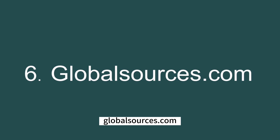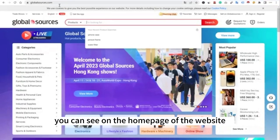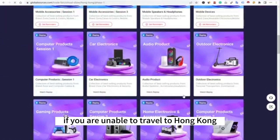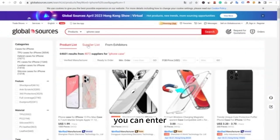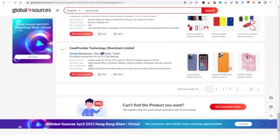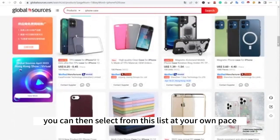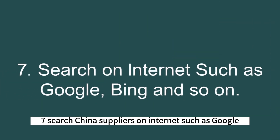Number six: GlobalSources.com. You can also get in touch with China wholesale suppliers through GlobalSources.com. On their homepage, you can see that they organize offline exhibitions. If conditions permit, you can attend their exhibitions in Hong Kong to meet with suppliers face to face for negotiations. If you are unable to travel, you can also search for suitable suppliers online. Similar to Alibaba and MadeInChina.com, enter the keywords of the products you want to import and find corresponding suppliers. You will find hundreds of suppliers of the same product type to choose from at your own pace.